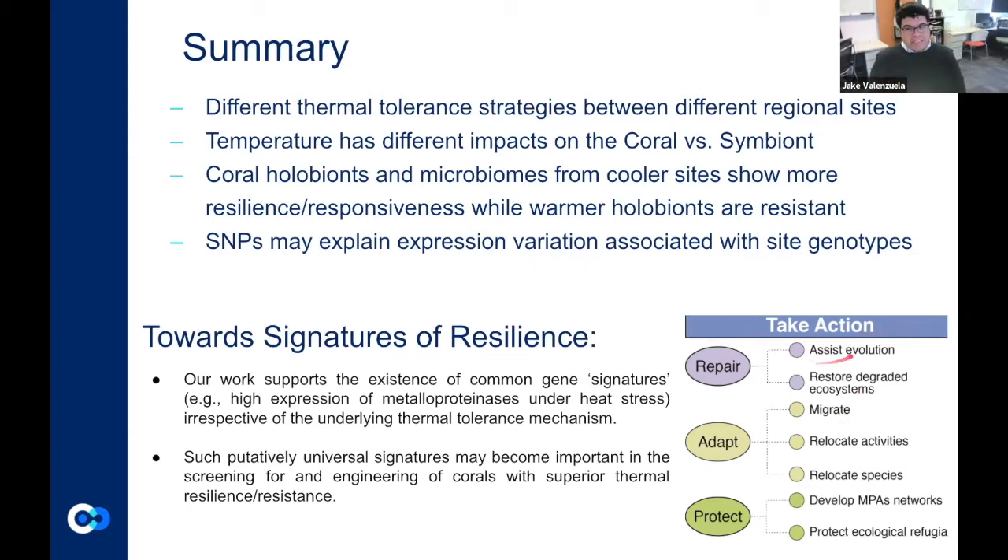Towards the signature of resilience — our work supports the existence of signatures across different species of coral, across different species of symbiont, and across the globe. Ultimately, having these signatures, we can actually take action: assist the evolution towards more resilient corals, restore degraded ecosystems based on which corals will be resilient, inform species relocation, and identify which coral reefs are more vulnerable so we can prioritize which marine protected areas require immediate action.